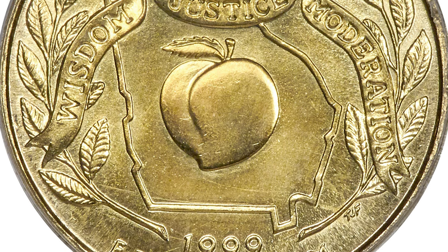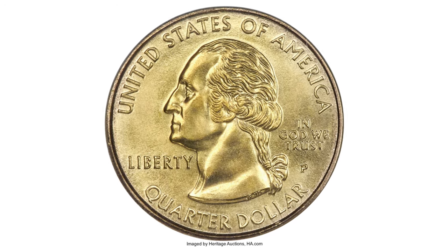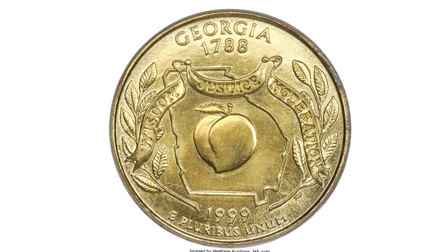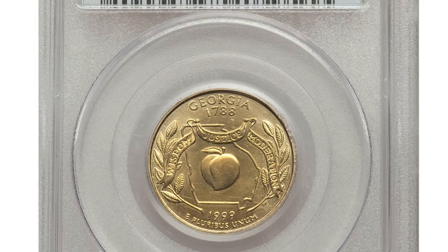The present coin differs from the experimental planchet Delaware and Pennsylvania quarters in that the color is bright lemon gold and consistent throughout. In addition, the rims are well formed and there is no spreading on E Pluribus Unum. A razor-sharp strike contributes further to the eye appeal.